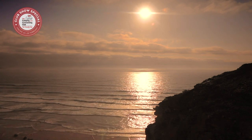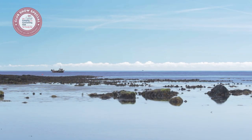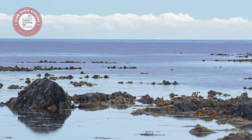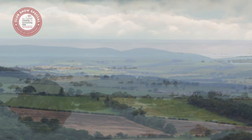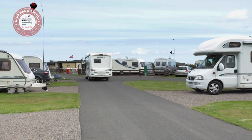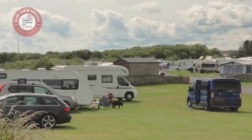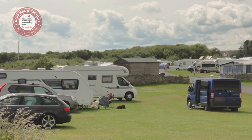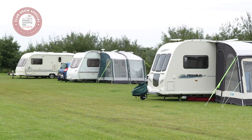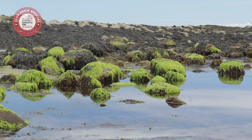Now we have Beadnell Bay club site, which overlooks the dramatic Northumberland coast. Campers at the Beadnell Bay club site are rewarded with stunning sea views over the dramatic Northumberland coast to the east and the distant Cheviot Hills inland. If you're looking for peace and quiet, you'll find it here. The campsite is very spacious, offering level grass and hard-standing pitches. The beach is just a stone's throw from the site, and its rock pools are a hit with families.